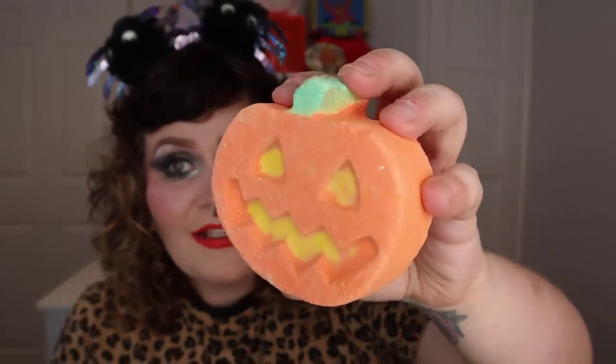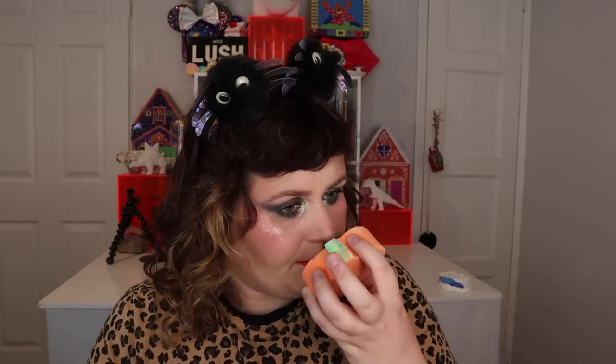Next up we've got Pumpkin Pumpkin — so cute, very Halloweeny. You've got orange on the outside, loads of yellow, and green on the top. It does a slow fizz foam bath art with a lovely yellow foam coming out of its face. If you're a big fan of pumpkin spice lattes or autumnal smells, Pumpkin Pumpkin is going to be the one for you. It is £5.50.